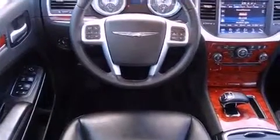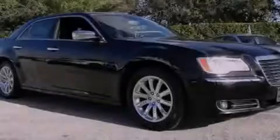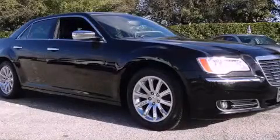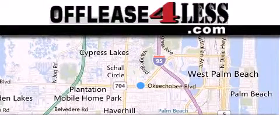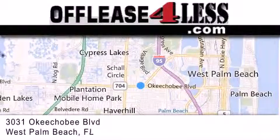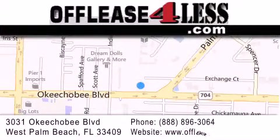Contact us today and schedule your opportunity to see this vehicle in person. Thank you for considering Off Lease for Less for your next luxury vehicle. If you have any questions, please visit our website, give us a call, or stop by our dealership located at 3031 Okeechobee Blvd in West Palm Beach.